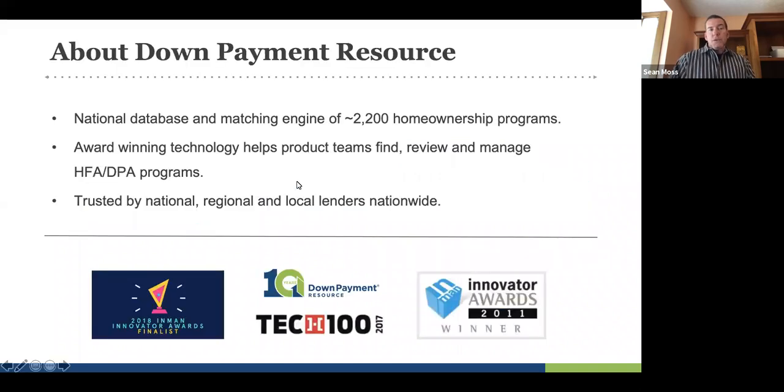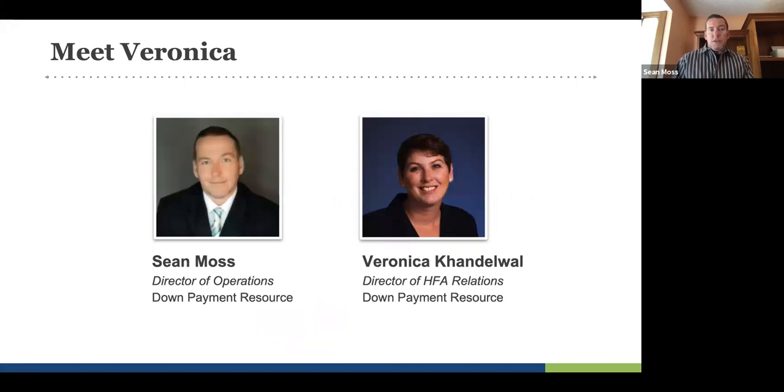A little bit about Down Payment Resource: we are a national database of all the home buyer programs across the country. We were launched in 2008 to solve a problem — there was no easy way to track, find, and monitor down payment assistance programs. So we track all of those programs around the country from every housing finance agency, city, county, nonprofit, CDFI, and so forth that offers some form of home buyer assistance. We update those programs on a monthly basis as changes occur, so that you don't have to.